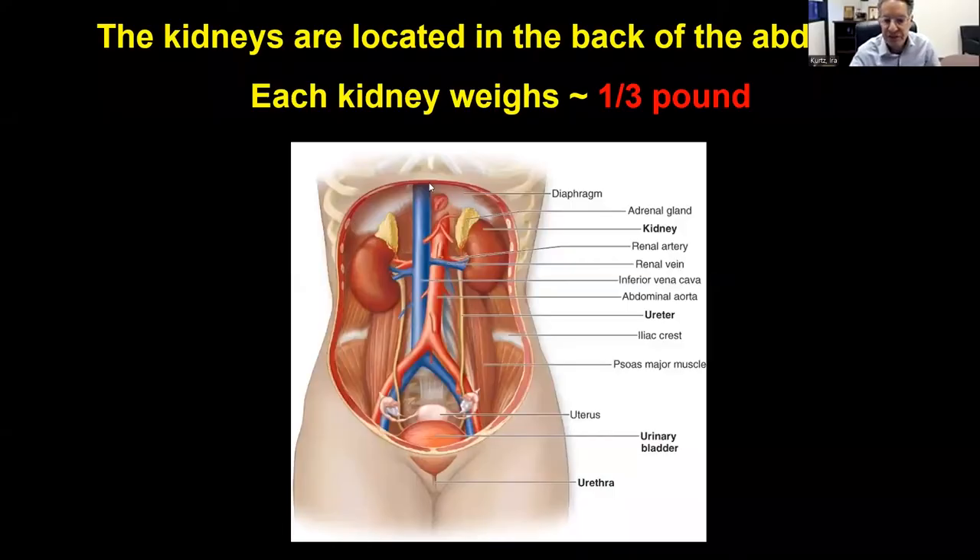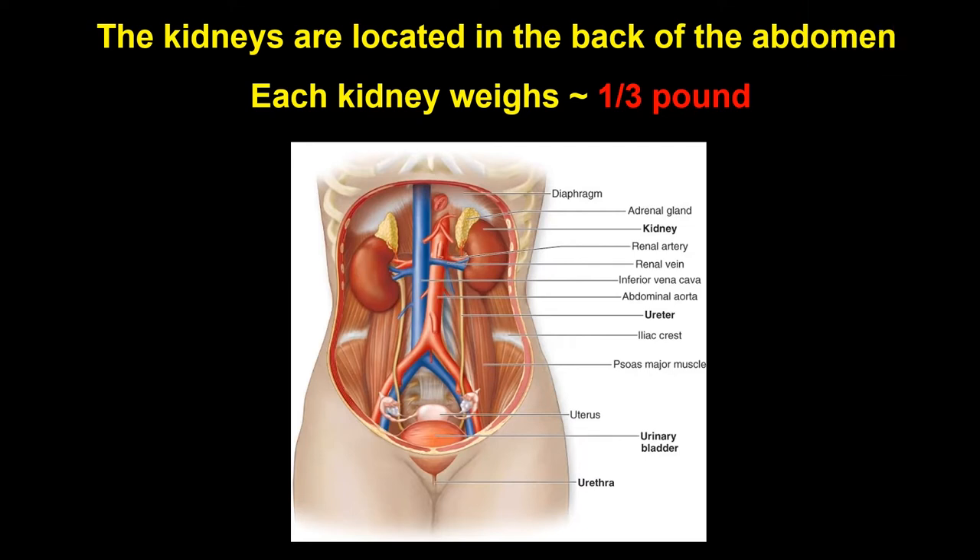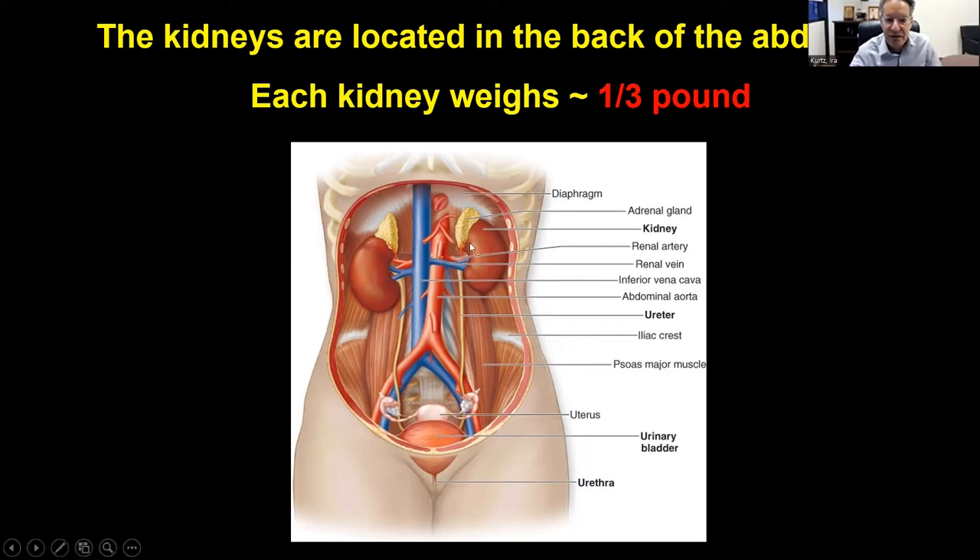This talk covers some of the diseases that affect the kidney and some of the areas that are ripe for future research. The kidneys are located in the upper part of the abdomen, more towards the back.